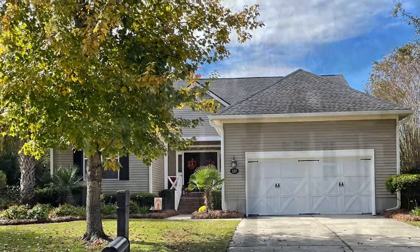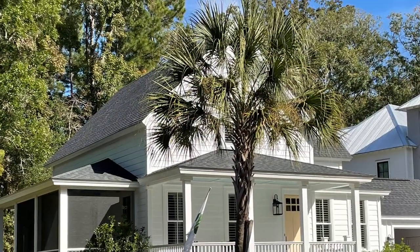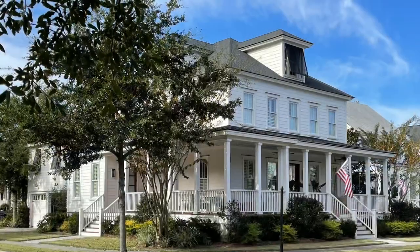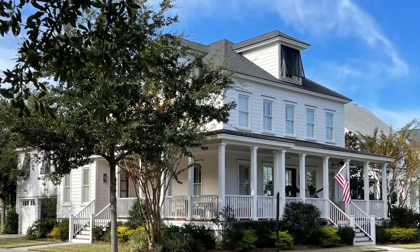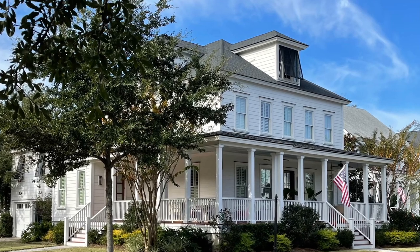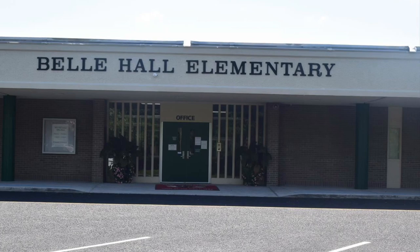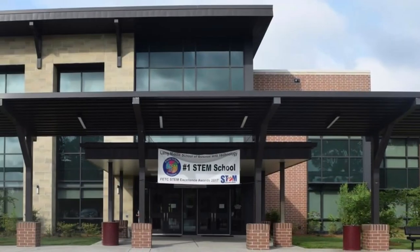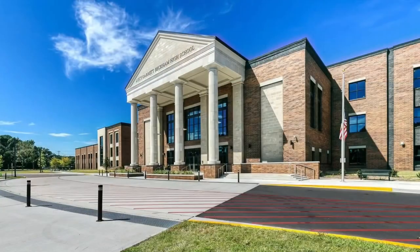If any of these homes look like the style of home that you might be interested in, please let me know — I'd love to share more with you about Bell Hall. While sometimes rezoning happens in the Charleston area school district, currently children who live in Bell Hall attend Bell Hall Elementary, Lang Math and Science Middle School, and Lucy Beckham High School.